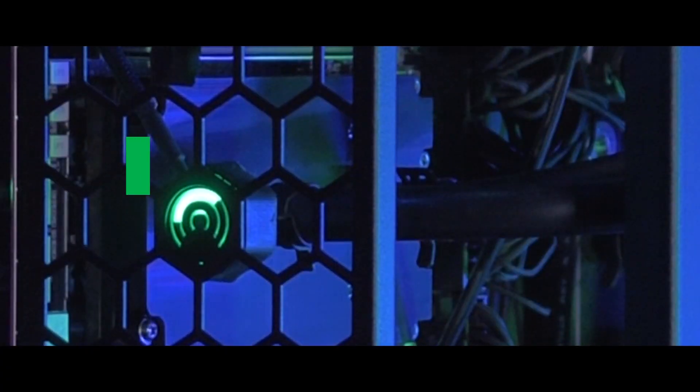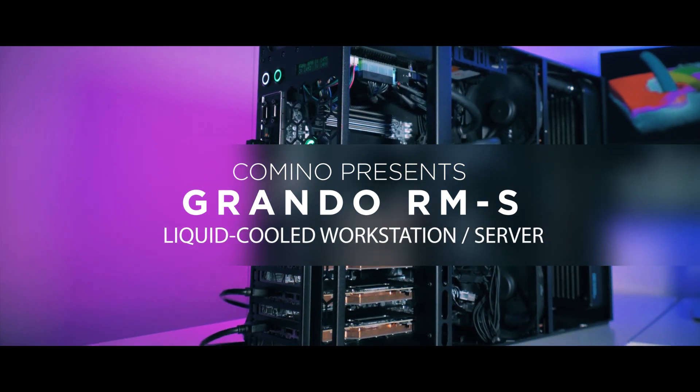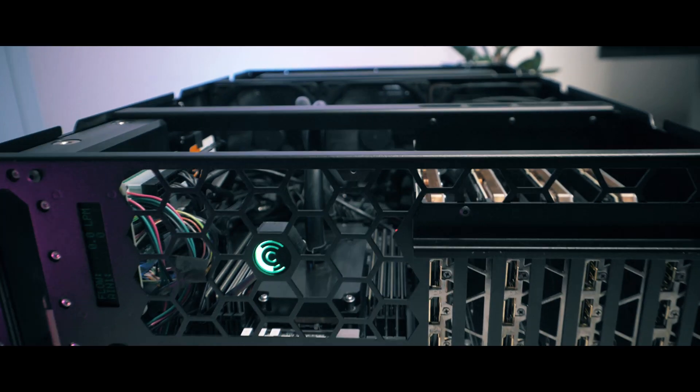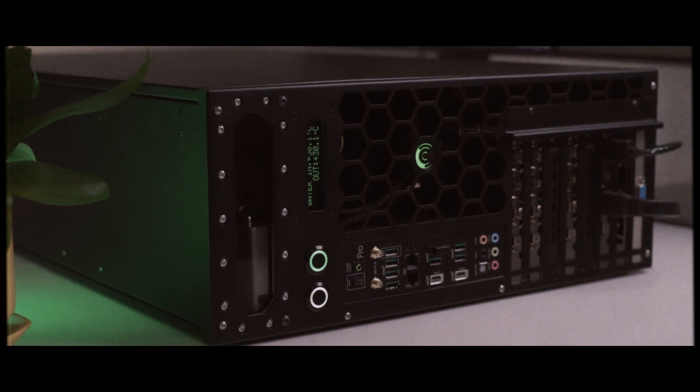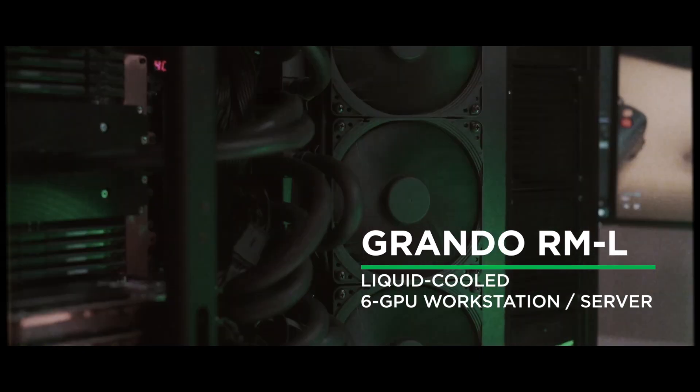You've been asking and we've delivered. This video is about the short version of our Grando RML platform. Stay tuned and find out why it may be the better option for you. Earlier we filmed a video about our Grando RML platform and we've been asked if we have a similar but smaller version.